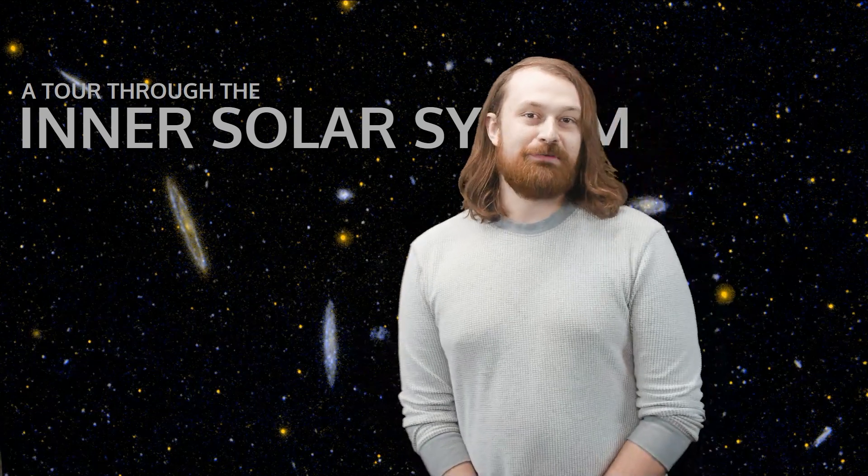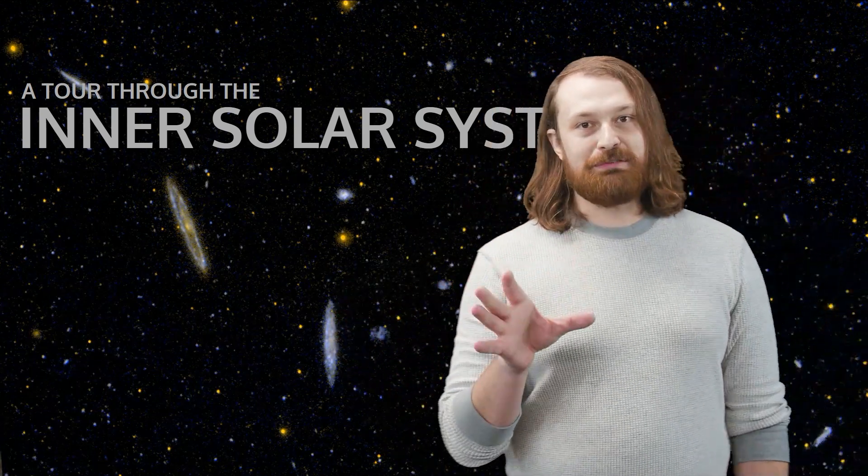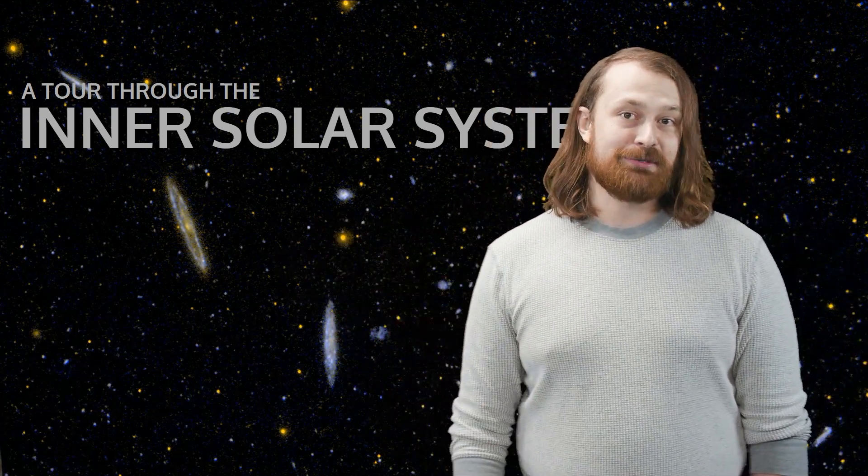Hi everyone. Welcome to space. In this very short video, we're going to take a brief tour of the inner planets of our solar system.